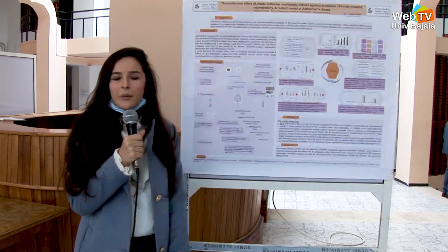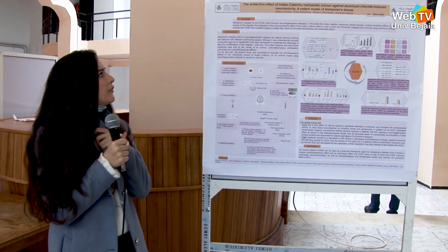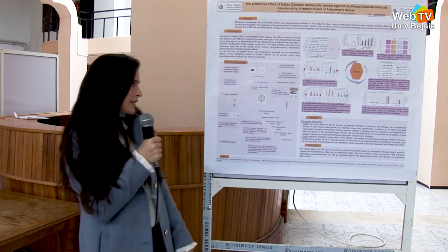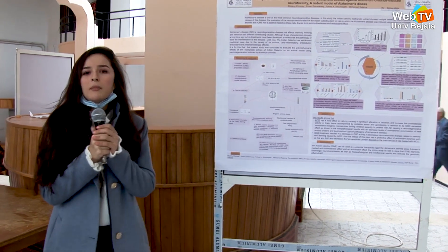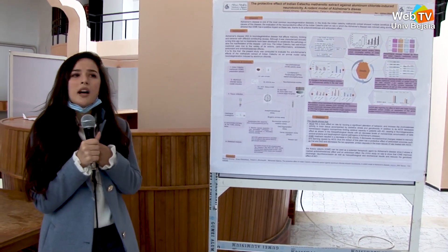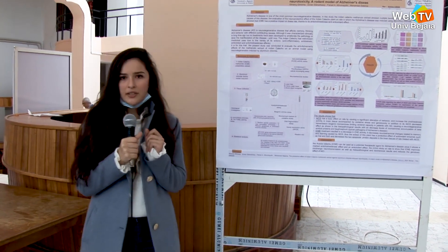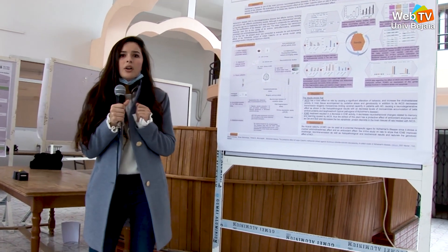Good morning and welcome. I'm Kishu Leticia, and today I will present my poster titled 'The Protective Effect of Indian Catechu Methanolic Extract Against Aluminum Chloride-Induced Neurotoxicity: A Rodent Model of Alzheimer's Disease.' First, we have to know that Acacia catechu is a medicinal plant traditionally used for its multiple benefits, like anti-inflammatory, anti-diabetic, antioxidant, and anti-cholinesterase properties.